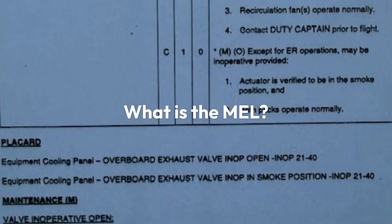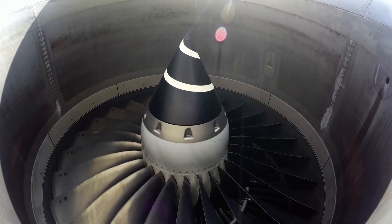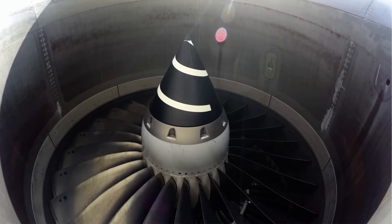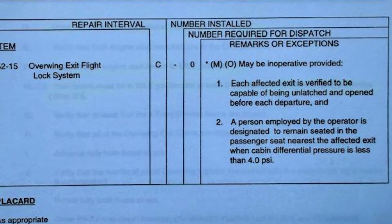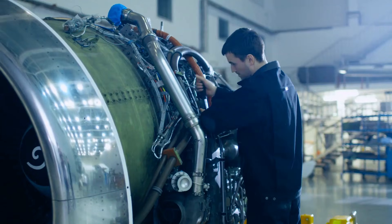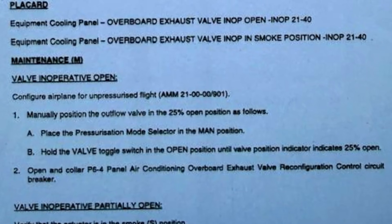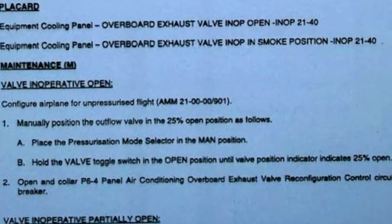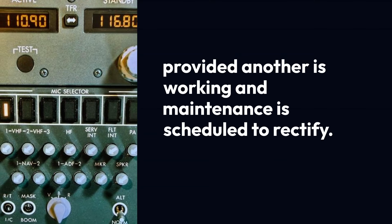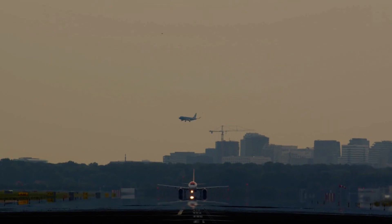What is the MEL? The Minimum Equipment List, also known as a Dispatch Deviation Guide, is a customized document approved by the regulator for each airline. It's derived from the manufacturer's master MEL and lists what equipment and systems may be inoperative and under what conditions they may be inoperative while maintaining safe flight. For example, a flight may depart with one VHF radio inoperative, provided another is working and maintenance is scheduled to rectify. This allows the traveling public to fly in safety without the inconvenience of an unexpected delay.